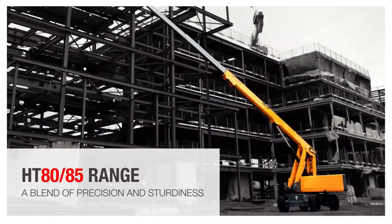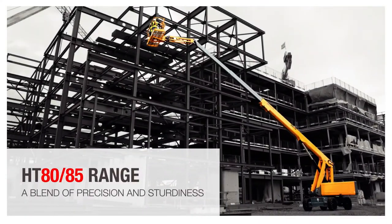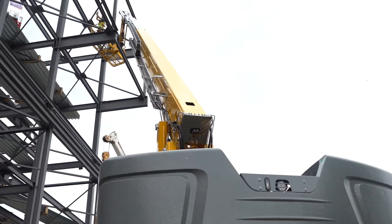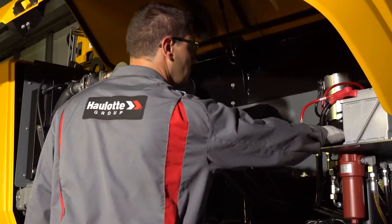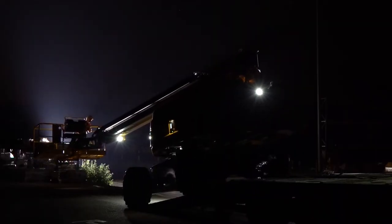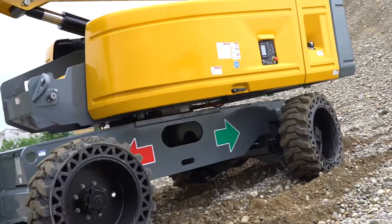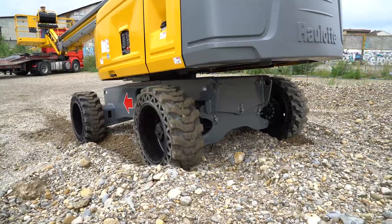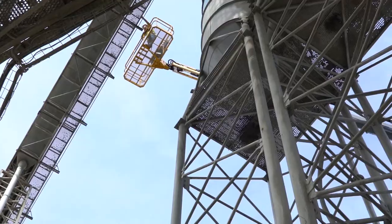The HT 8085 range — a blend of precision and sturdiness. These new telescopic booms were designed to address one of your main concerns: durable machines that require little maintenance. Since they offer unparalleled flexibility and operating precision, users work in complete confidence and can reach their work area quickly and safely.